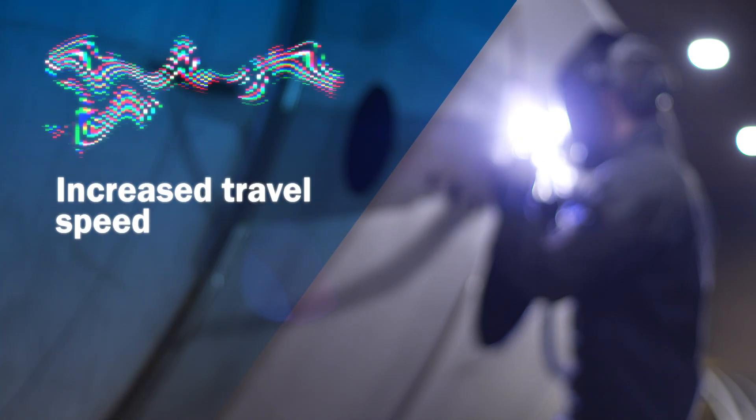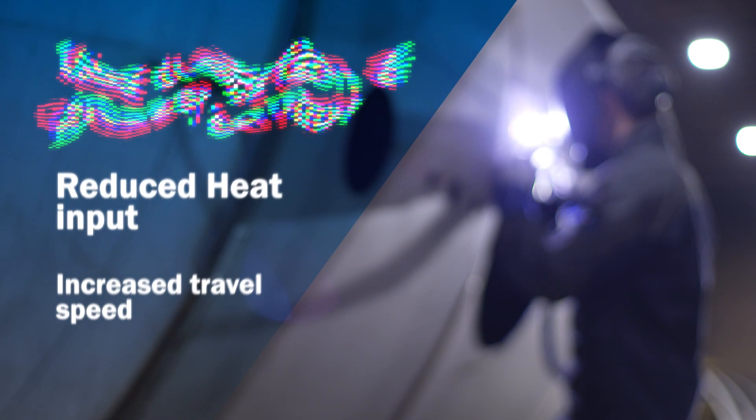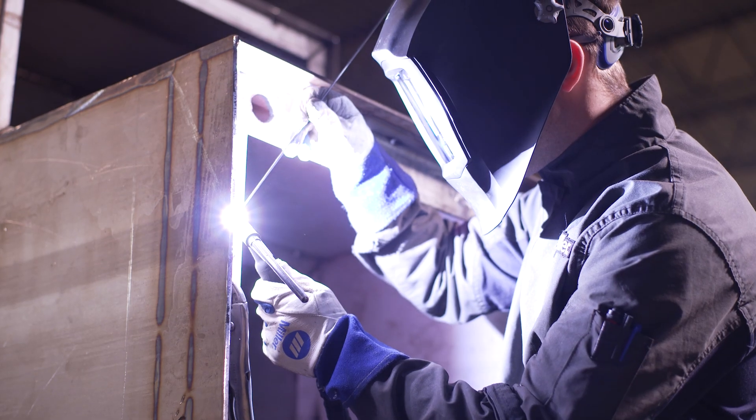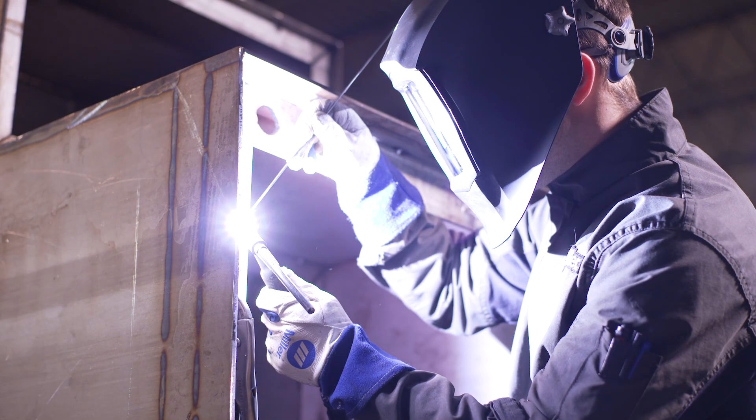The benefits of pulsing include increased travel speed, reduced heat input, and less distortion for greater control over the appearance of the finished weld. And now you can do it without the buzzing noise.